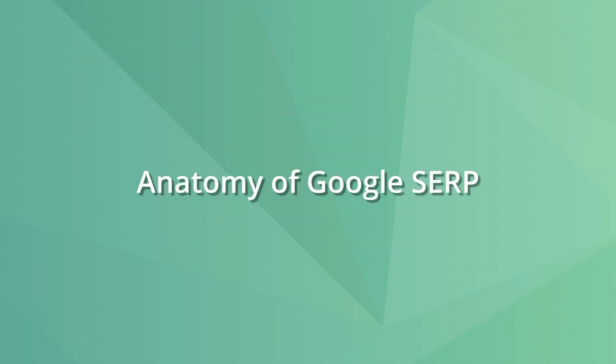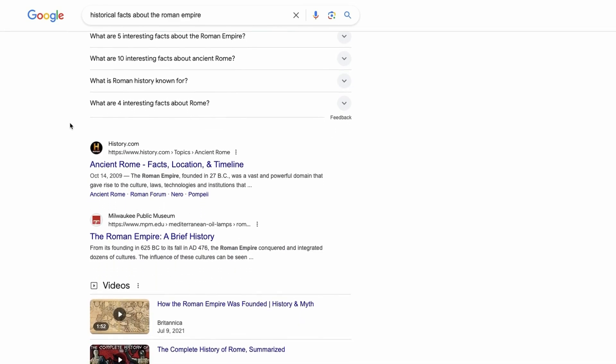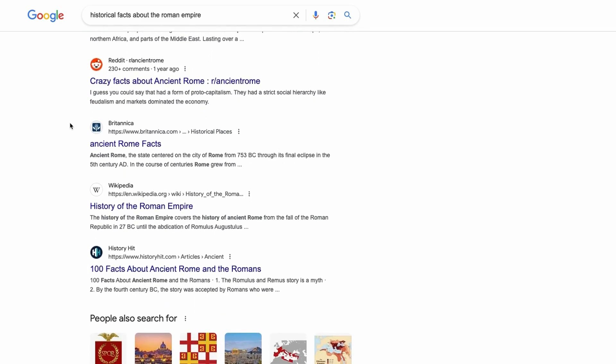First, we need to understand the anatomy of a Google search result to see what counts as an impression. When you search on Google, the search results page gives you a variety of information. The most common format is the list of blue links with three main components: the URL, the meta title, and the meta description.